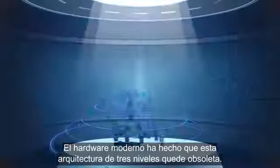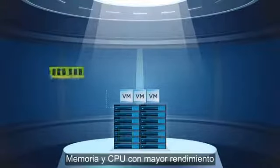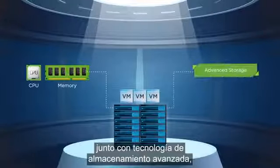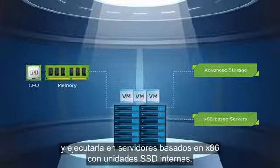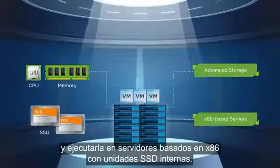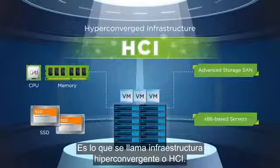Modern hardware has made the three-tier architecture obsolete. Higher-performance memory and CPUs combined with advanced storage technology lets you converge your entire infrastructure and run it all on x86-based servers with internal SSD drives. This is called hyper-converged infrastructure, or HCI.